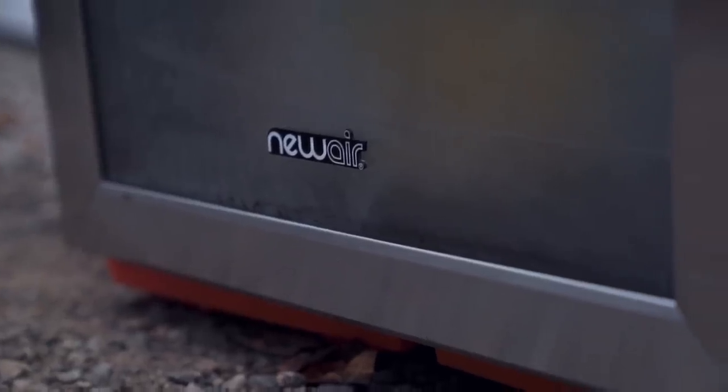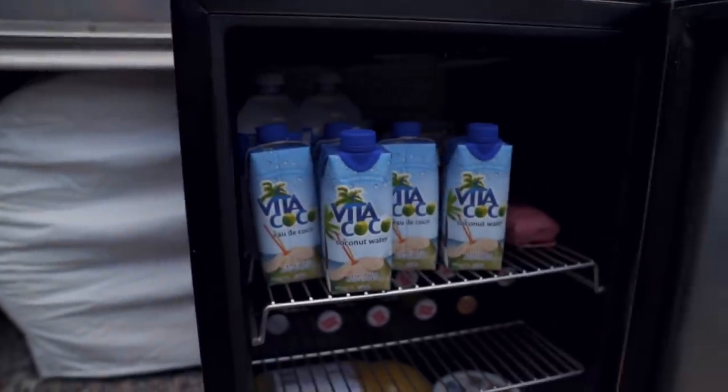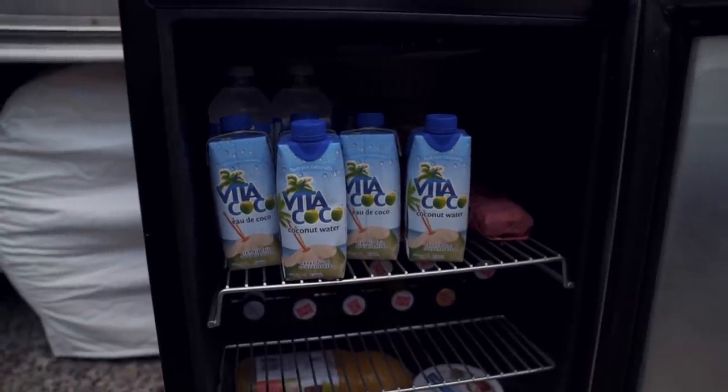We are outside Luna right now and we have an outdoor fridge — the NewAir beverage cooler. We got it because after a year of living in Luna and being in different RV parks, we've seen a lot of RVs that have outdoor fridges and we thought that's such a good idea. It's been a really hot summer and it's nice to have cold beverages at your fingertips when you're lounging at a picnic table or swinging in a hammock — you don't have to go inside to get something cold to drink.